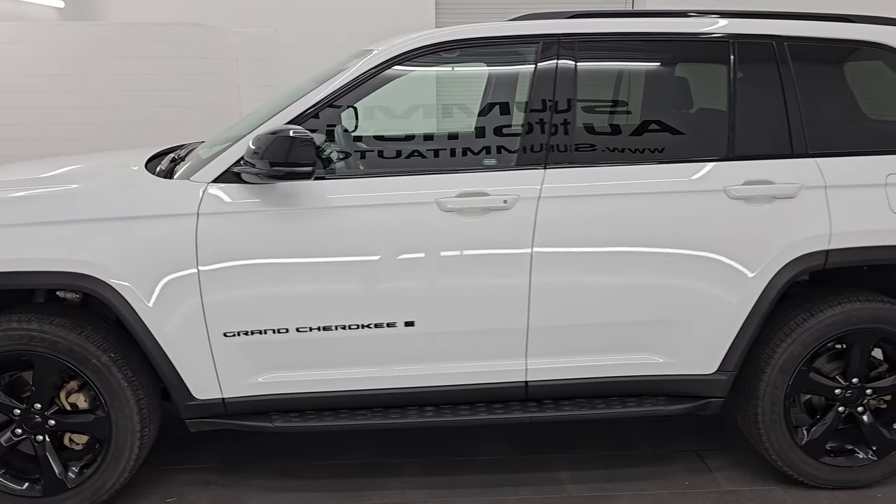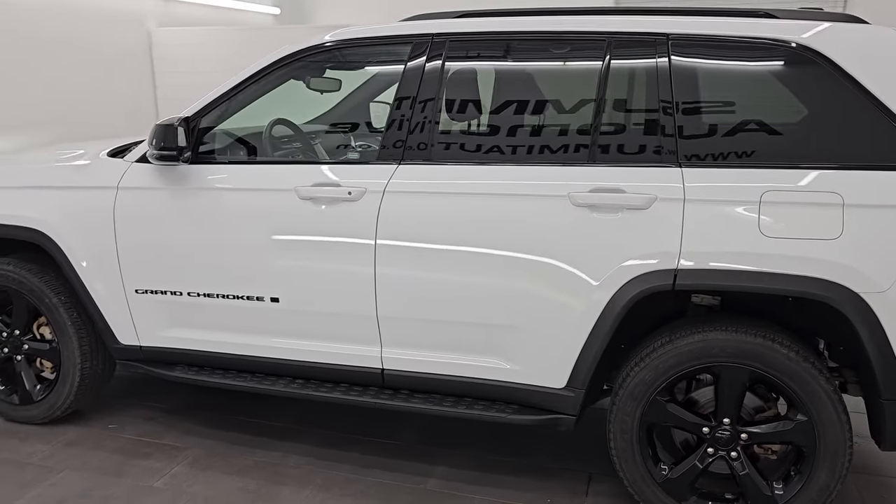I would highly recommend it from a quality and condition standpoint. Really nice condition. One owner, clean title history, clean Carfax — really can't go wrong with this one.